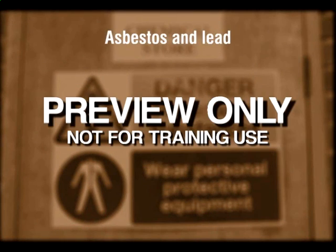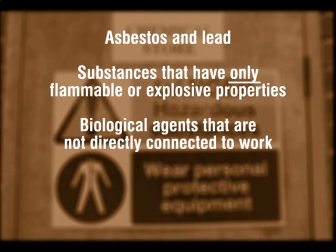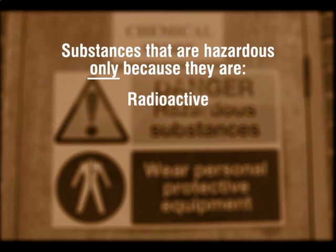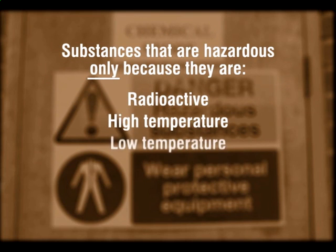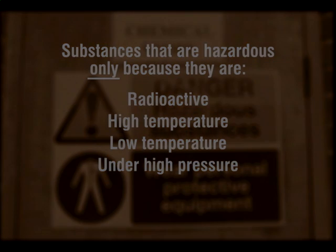COSHH does not cover asbestos and lead — these are covered by separate regulations. Substances that have only flammable or explosive properties are covered under DSEAR. Biological agents that are not directly connected to work activities are excluded. And substances that are hazardous only because they are either radioactive, at high temperature, at low temperature, or under high pressure are also not covered. Other regulations, of course, do apply.